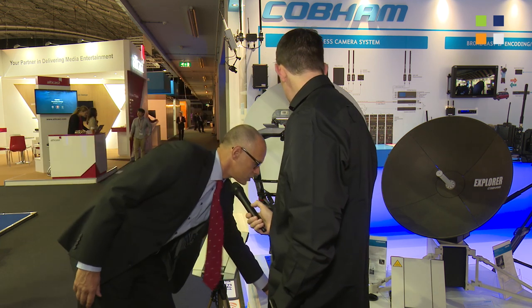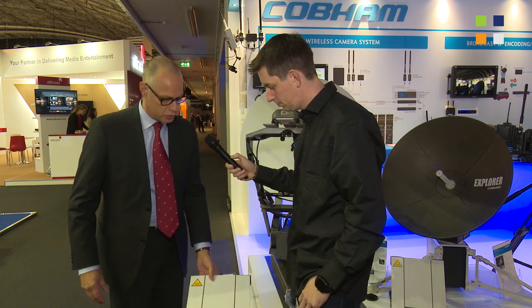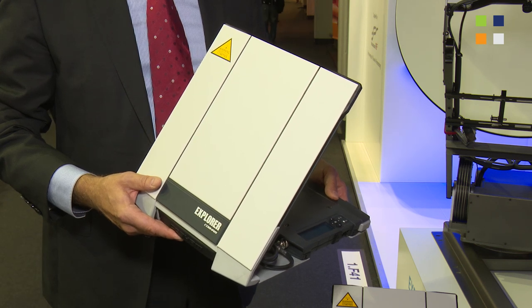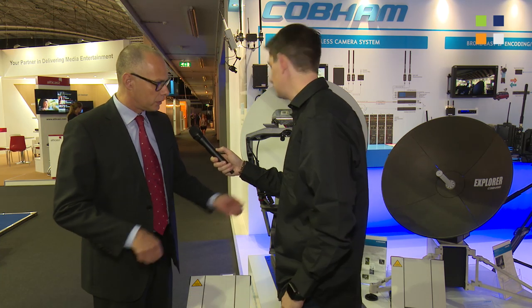Ranging up to the Explorer 710, which has really become the broadcaster's choice when it comes to transmitting live from events. That means supporting Inmarsat HDR — 700 kilobits per second in a single terminal. Bring two and put an IP cable in between them and you have a 1.1 megabit link and backhaul in real time — 1.1 megabits per second.